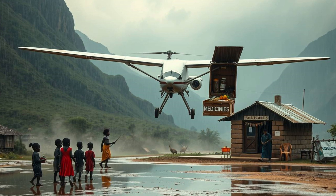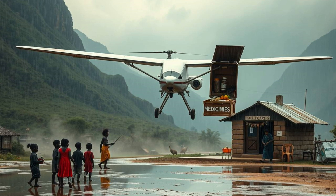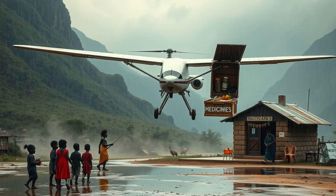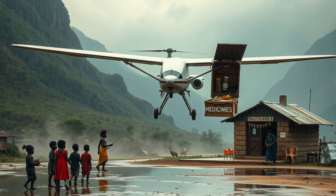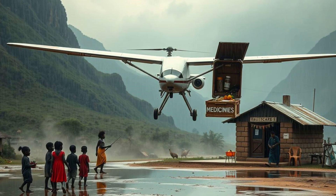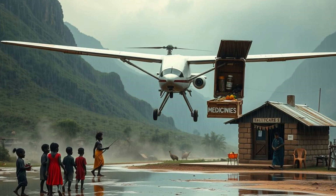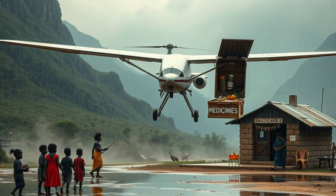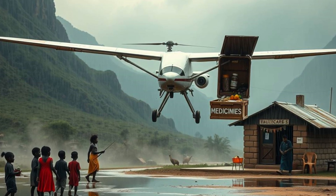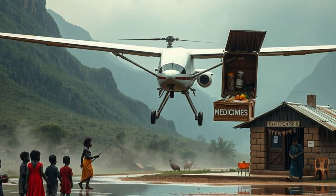Every breakthrough begins with a bold idea. Chikambutso's aircraft is more than just a machine — it's a symbol of human ingenuity, representing what's possible when technology serves humanity's greatest needs. As we look to the future, the promise of this aircraft grows clearer. It's not just about faster deliveries or greener energy; it's about redefining what humanitarian aid can achieve, ensuring that no one is left behind, no matter how remote. The story of Chikambutso's aircraft is just beginning, and its impact could reshape the world.